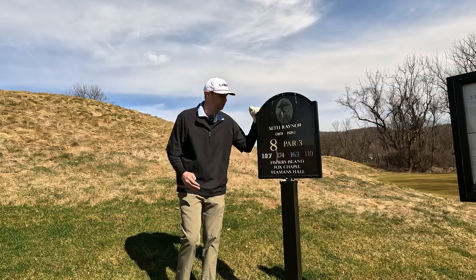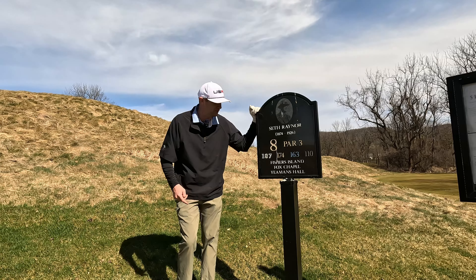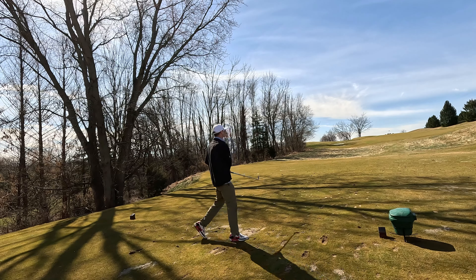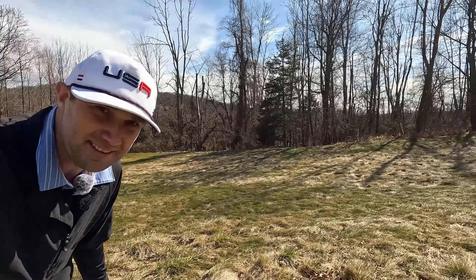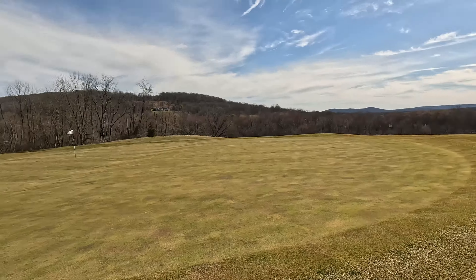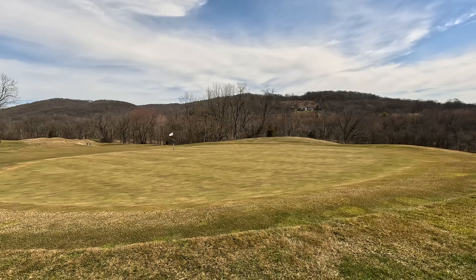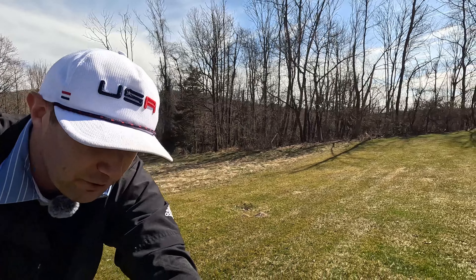Here we have a Seth Raynor hole, and he's got those big tee boxes we were just talking about at the par three. The design he's known for is hilly terrain and kind of steep cliffs. You can see right off the tee there's not much room to miss from the back — it drops right off. You've just got to get one up there.